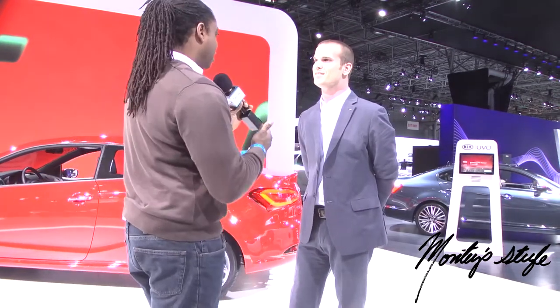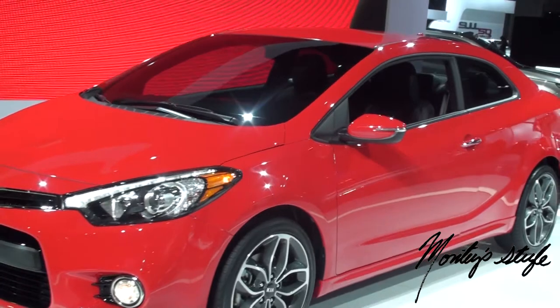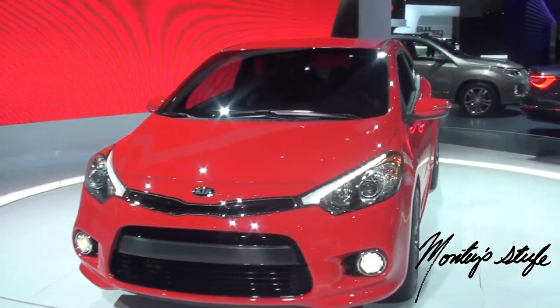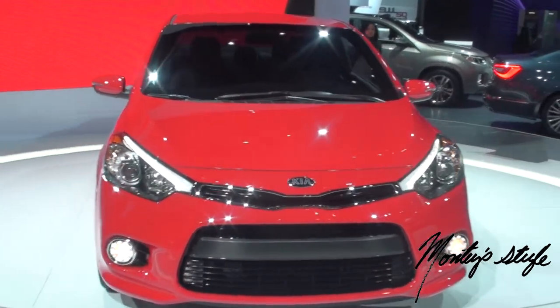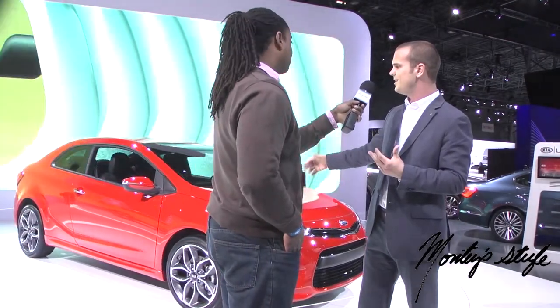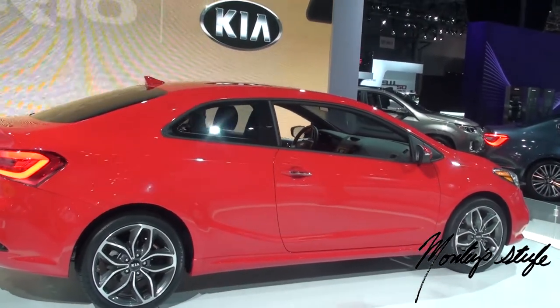So what are the new technologies in this vehicle? We have a lot of things. UVO eServices is our hands-free infotainment connectivity — it keeps your hands on the wheel and your eyes on the road, and you can operate everything with a push of a button. You also get features not normally found in this class, like a heated steering wheel, LED daytime running lights, 18-inch wheels, power folding mirrors, and LED tail lights. We really wanted to give our customers a lot of amenities for the price.